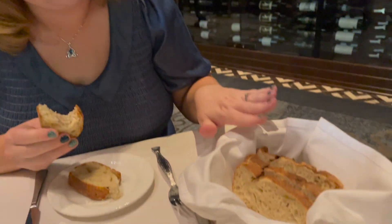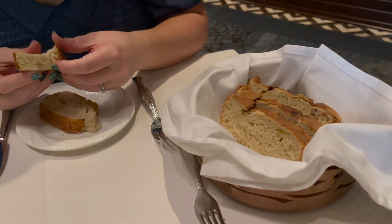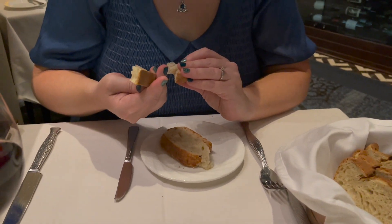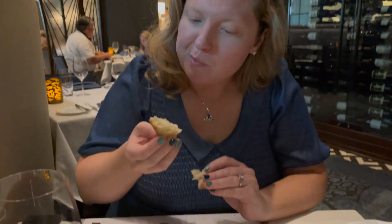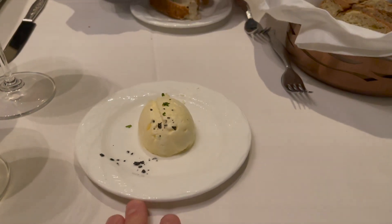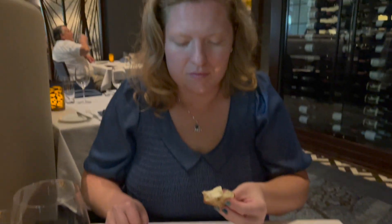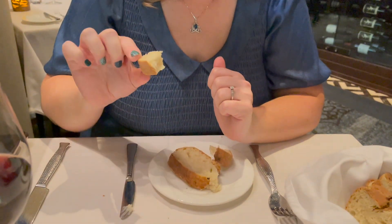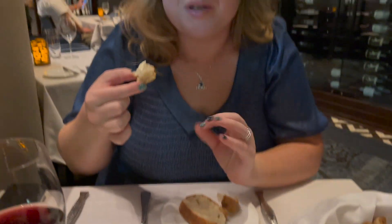They brought out some bread service to our table — a basket of warm bread. It's a potato chai bread; it almost smells like a sourdough. See how it tastes — you've got some nice butter here with some black sea salt. It has a nice outer crust on the bread, a nice crispy crust, and it's warm, sweet, and soft in the center.